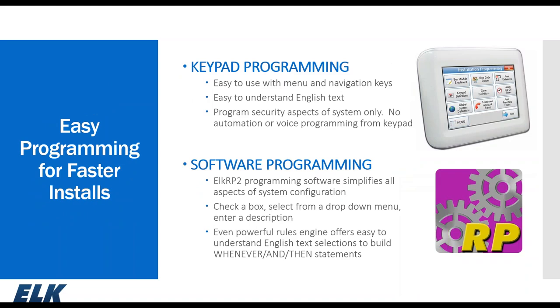Our keypad programming uses an English text language — everything is spelled out, making it very simple to navigate. The ELK RP2 programming software simplifies installation: check a box, use a drop-down, or enter a description and you've mastered it. The powerful rule engine in ELK RP lets you create customized automation features for the homeowner.